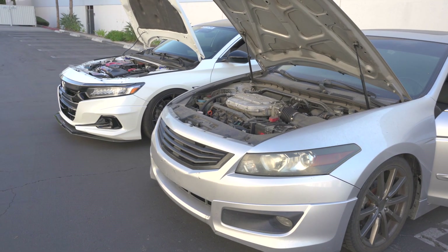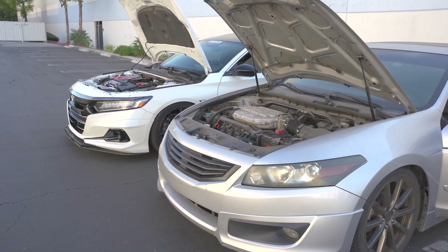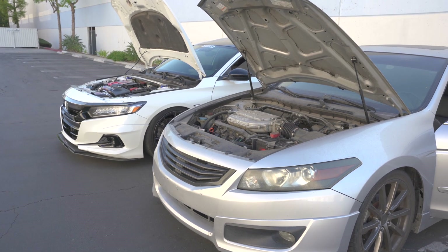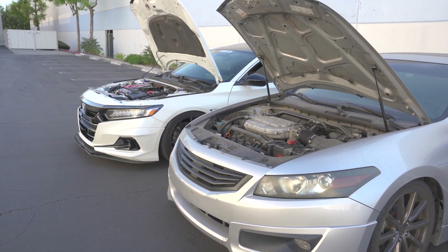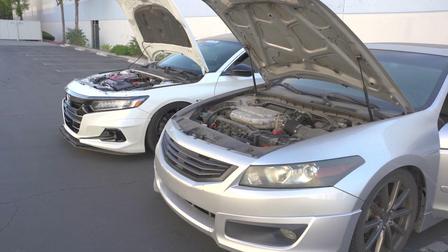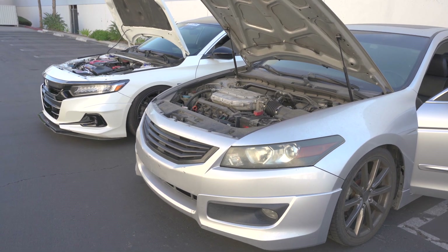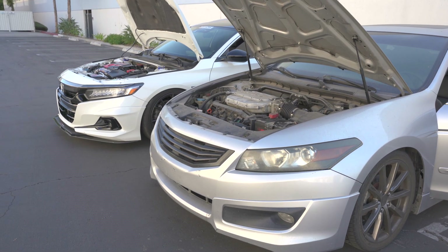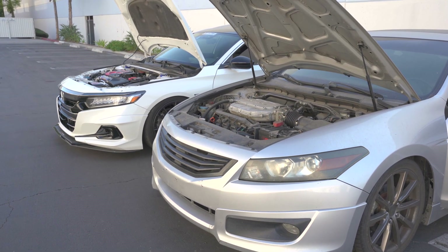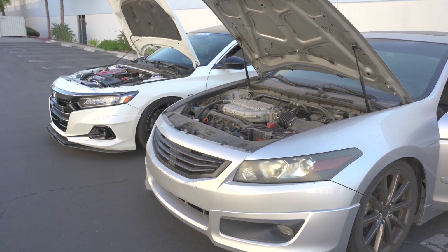We've got the two Accords next to each other, so you know what that means — we're going to do a run or two. We're doing a 40 roll because both cars do well at that speed. He hasn't gone to the dyno yet, but Type Rs or Accord 2.0s with the Type R turbo make around 380 wheel horsepower if built similar to his. My car puts down about 260 wheel horsepower and 248 wheel torque, no tune yet, but I'm about to get tuned soon. It's all for fun and I don't mind losing to another Accord.